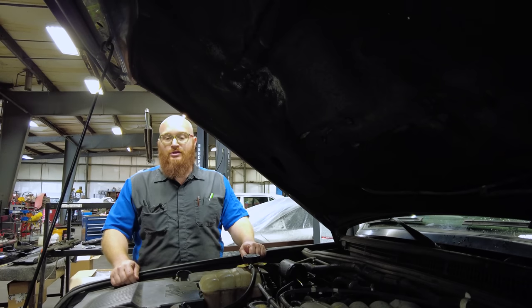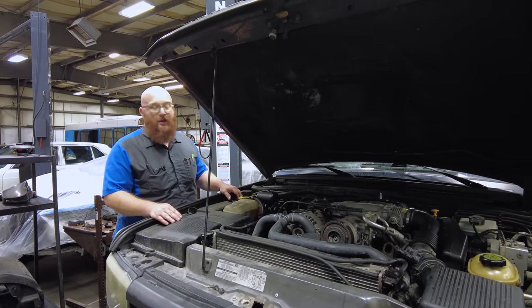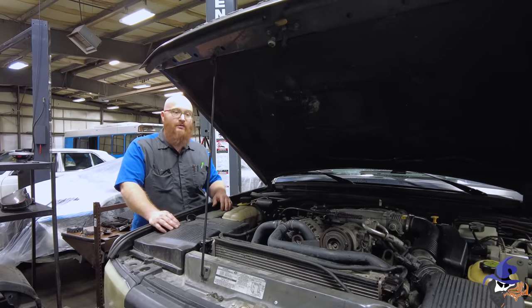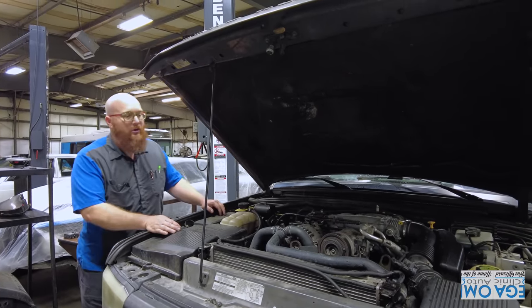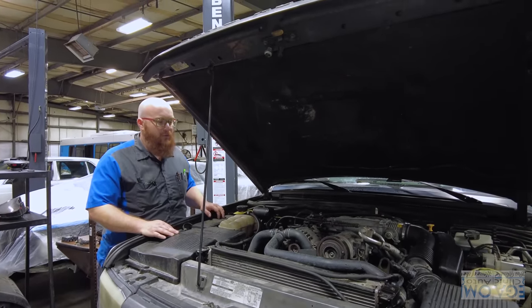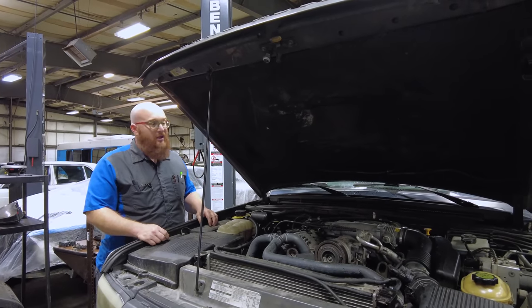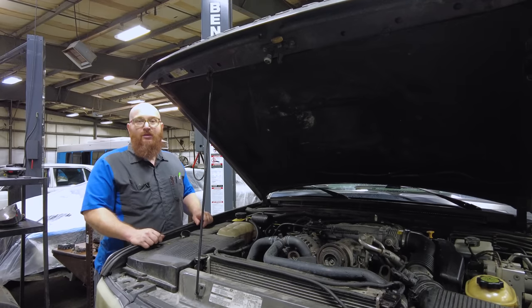They do have their issues. Because it's based on the Buick design — multiple derivatives down the road — it's actually a good engine, except for the head gasket. There's not a whole lot more going on under here that would be common failure points, so let's go ahead and get this thing up in the air.